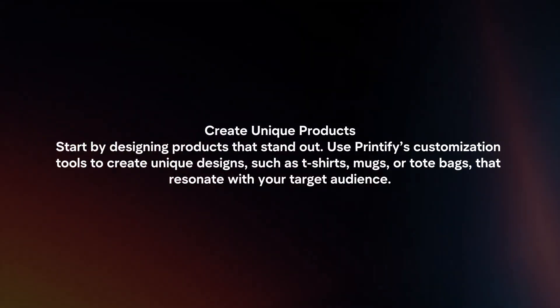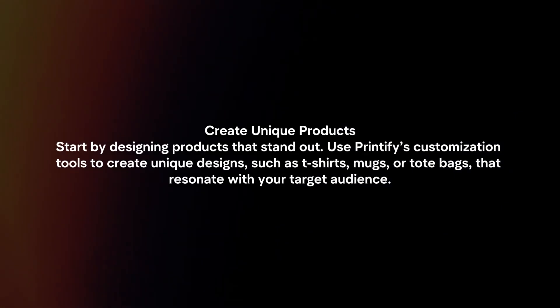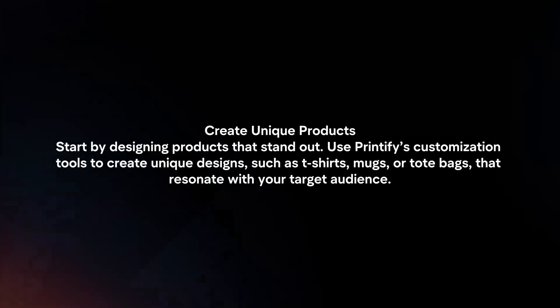Create unique products. Start by designing products that stand out. Use Printify's customization tools to create unique designs such as t-shirts, mugs or tote bags that resonate with your target audience.